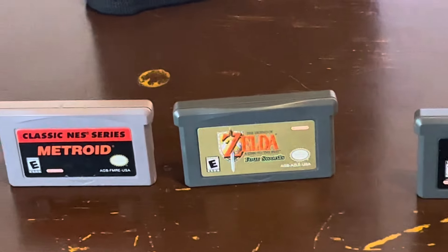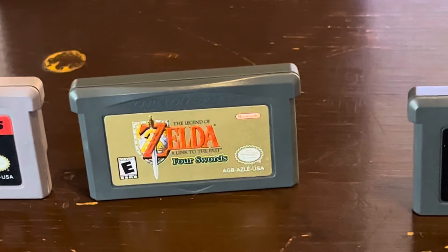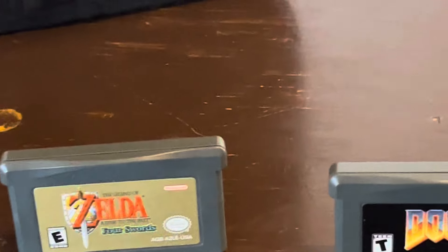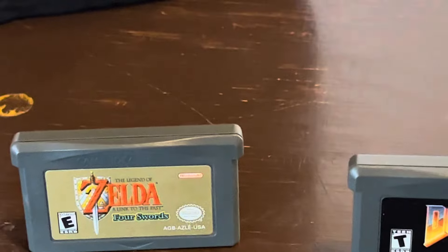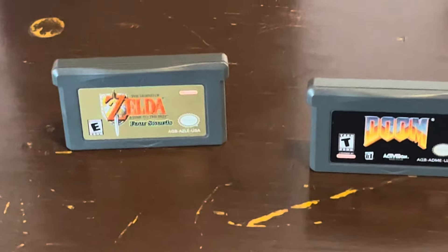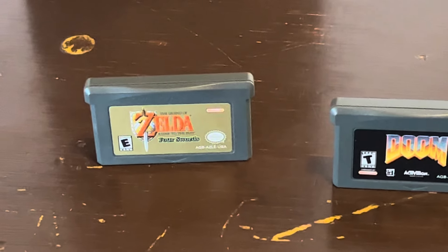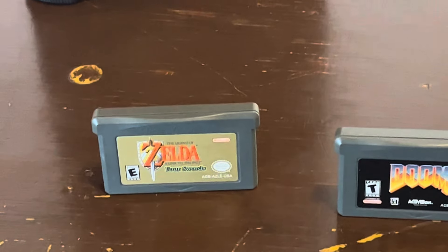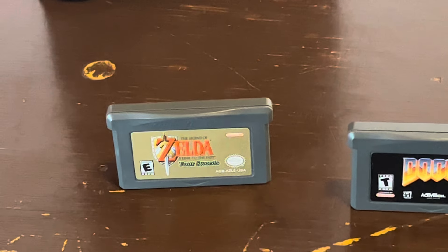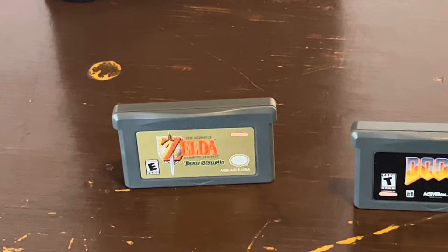My number three pick right here is Zelda: A Link to the Past. That's playing right now on the CRT — absolutely awesome. It's such a cool Zelda, probably one of my favorite 2D Zeldas. I absolutely love it. I remember when it came out on Super Nintendo — it was the only game I had. And nowadays I play the portable version more than I do the one on the Super Nintendo. What hasn't been said about Zelda: A Link to the Past — yes, it's great.